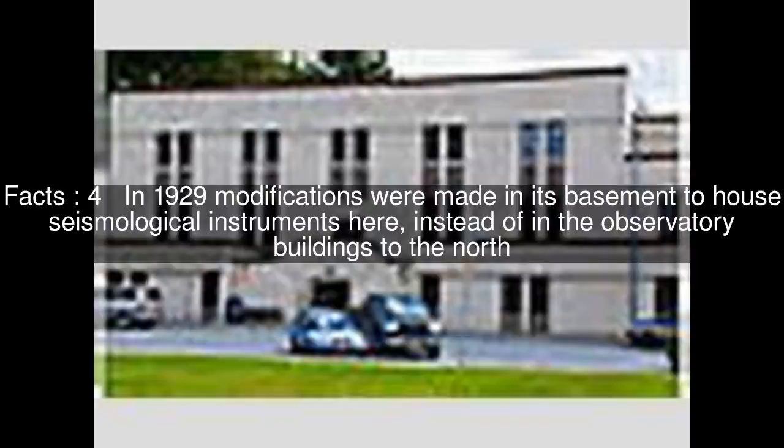The house was built in 1916 by the United States Department of Commerce to house employees of the U.S. In 1929, modifications were made in its basement to house seismological instruments here, instead of in the observatory buildings to the north.